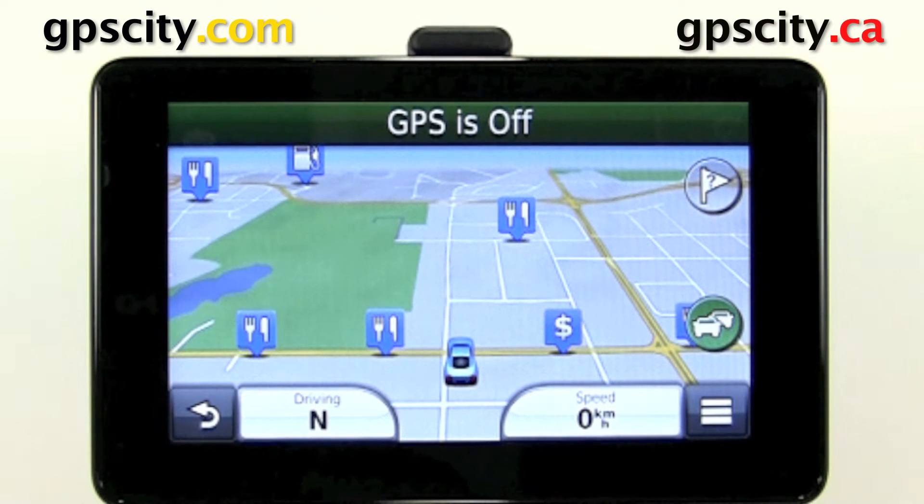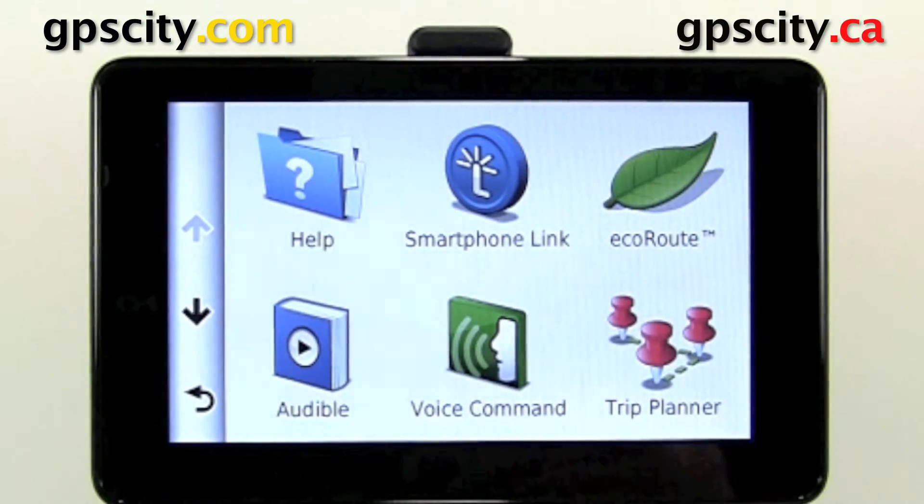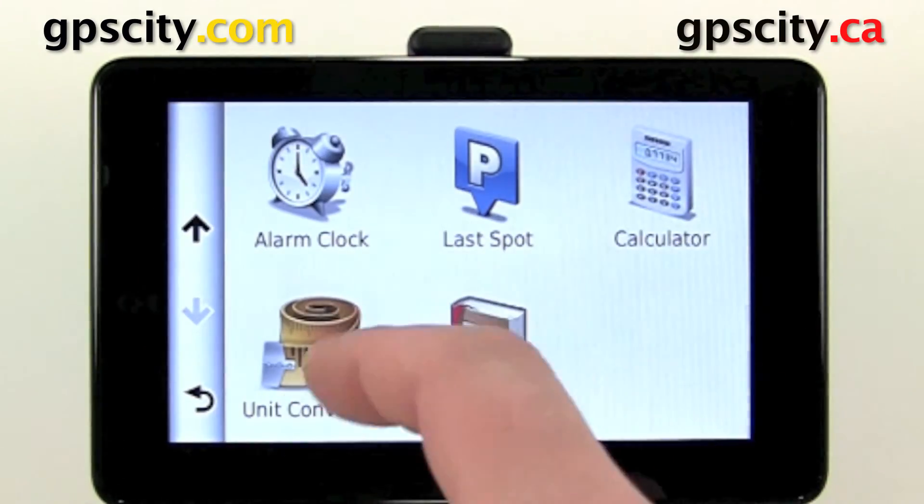Hello, Jesse here at GPS City. I'm going to show you the application LastBought in the Garmin Nüvi 3500 series. Let's go back and then into applications, and if we go down a page there's an application called LastBought.